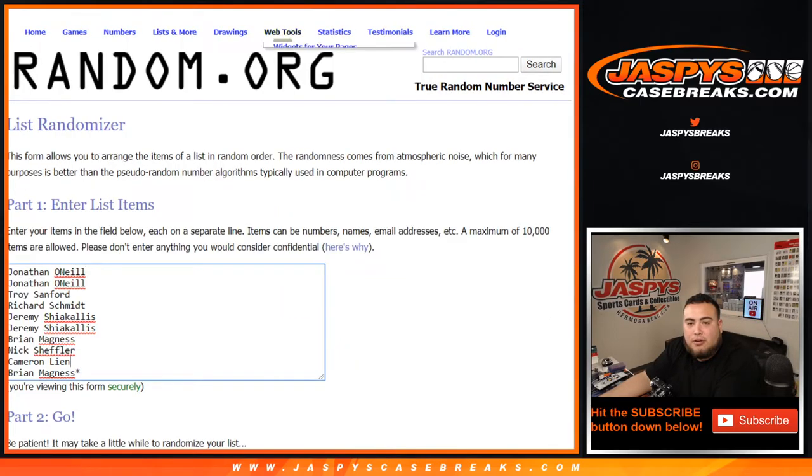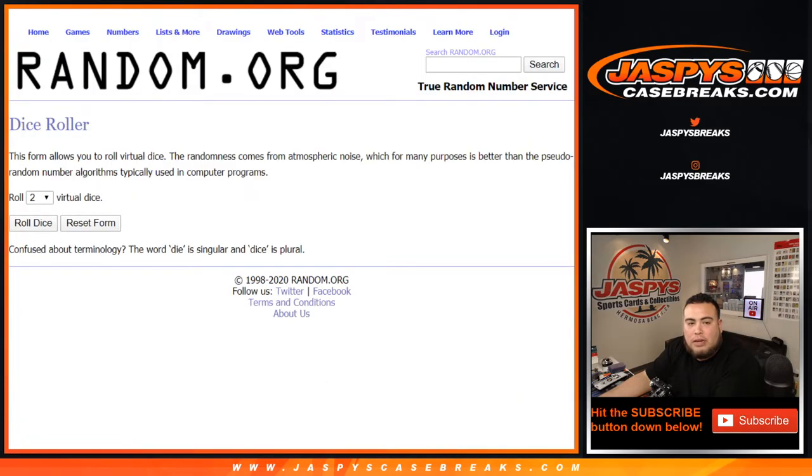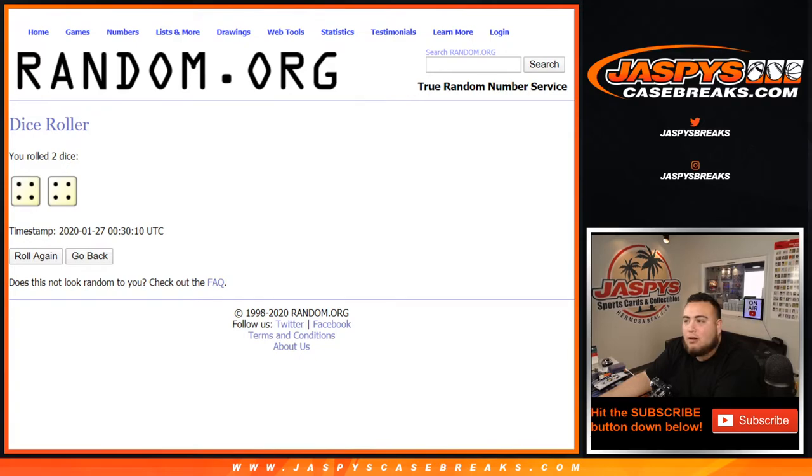Dice roller — shoutout to Jonathan, down to Brian, last about Mojo — you've got zero through nine. Let's roll the dice and we got four and four — eight the hard way. Let's go!